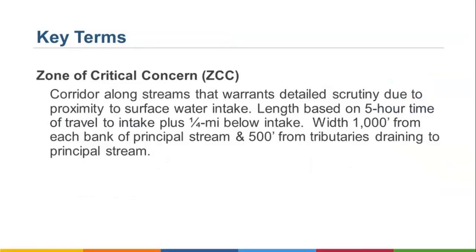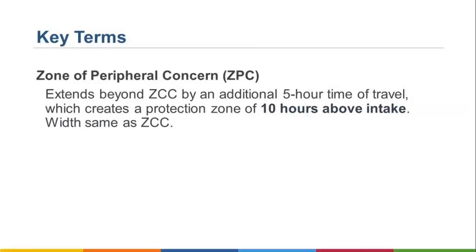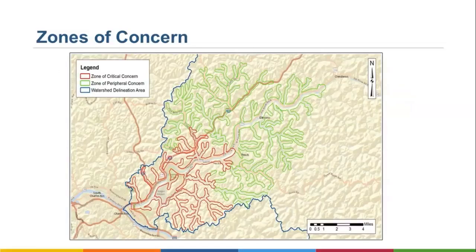Before we move forward, let's talk about a few key terms. The Zone of Critical Concern, or ZCC, is an area along streams that warrants more detailed scrutiny due to its proximity to surface water intakes. Its length is based on a five-hour time of travel to the intake plus a quarter mile below the intake. Width is 1,000 feet from each bank of the principal stream and 500 feet from tributaries draining to the principal stream. This slide depicts zones of critical concern for the Kanawha Valley Water Treatment Plant. At the end of this webinar, we'll point out how you can access these types of maps and updated plans for each water system.